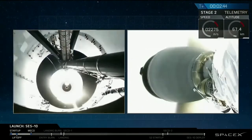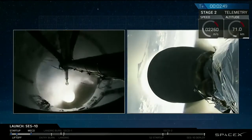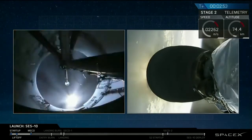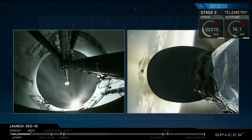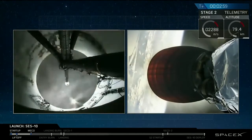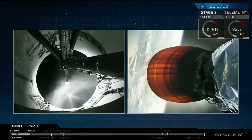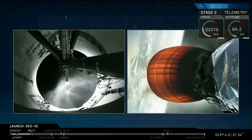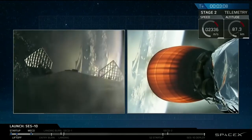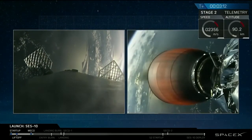Stage separation confirmed. A lot of cheering in the background — two plus three minutes and counting. First stage has successfully separated. Second stage is up on power. Trajectory looks nominal. All systems continue to be go.